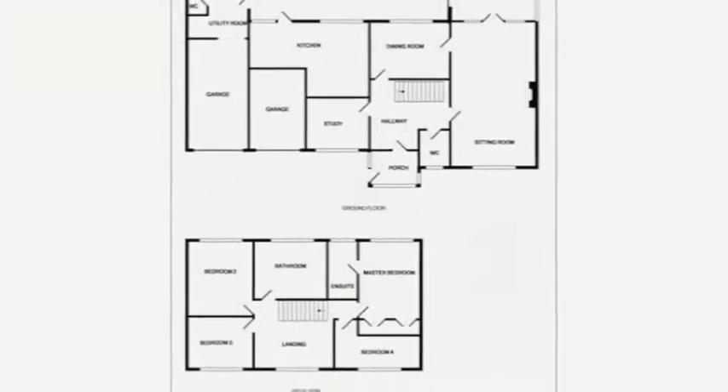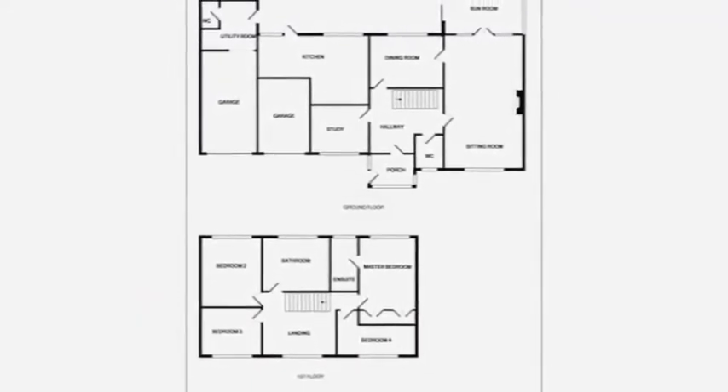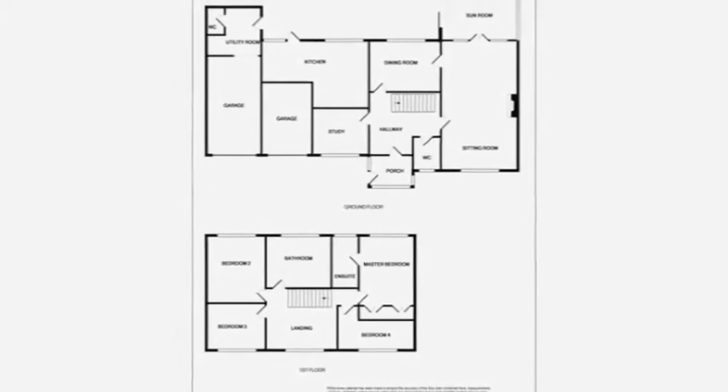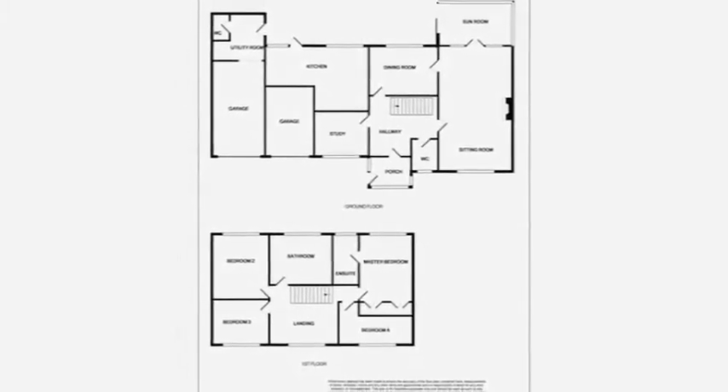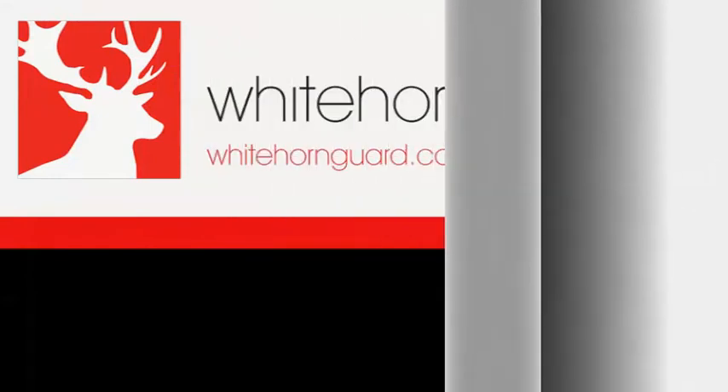Upstairs, a large landing with a picture window, which is also used as a study area, leads into the bathroom and four spacious bedrooms, which all benefit from oak flooring, plus the master bedroom ensuite. This attractive home also has scope for extension above the garage, subject to planning.